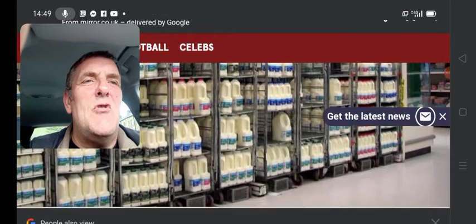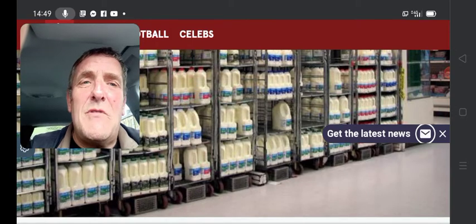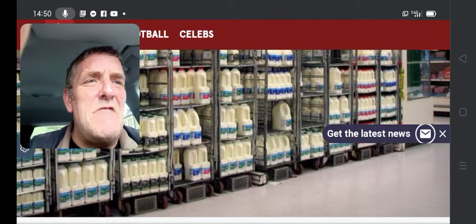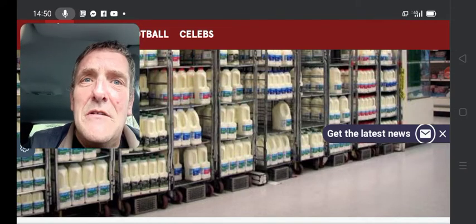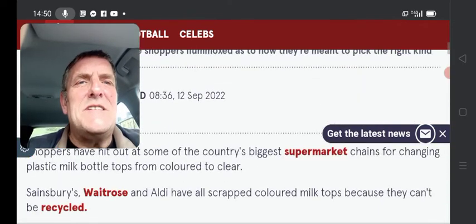Sainsbury's, Waitrose and Aldi have scrapped coloured milk tops because they can't be recycled. But the move has left some shoppers flummoxed as to how they're meant to pick the right kind. Well, I'm not going by the rule of thumb here, but if you look at all these bottles here, if you look at the labels, your blue tops also have a blue label — full fat milk. Your green tops also have a green label for semi-skimmed. And your red ones on the far end, they've got red labels on. Honestly, how do they even get out of bed and wipe their arse in the morning?